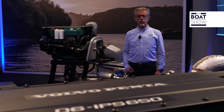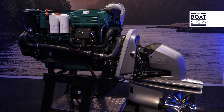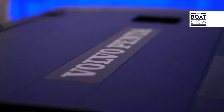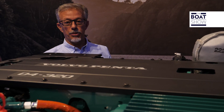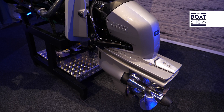Two new engines: the D4 and D6. The D6, a 5.5-liter straight-six engine, can reach up to 480 horsepower. The D4 has a maximum output of 320 horsepower. Both were developed exclusively for nautical use.